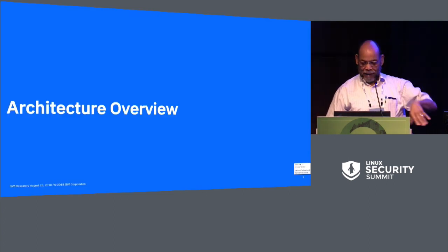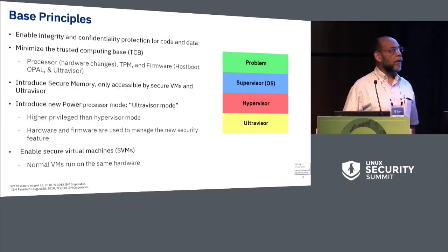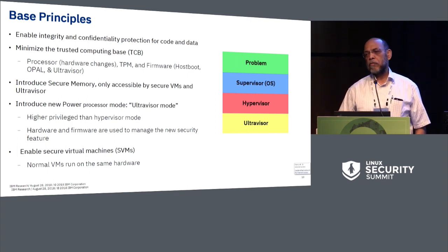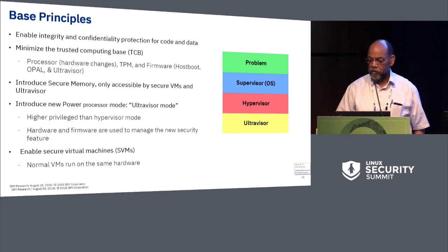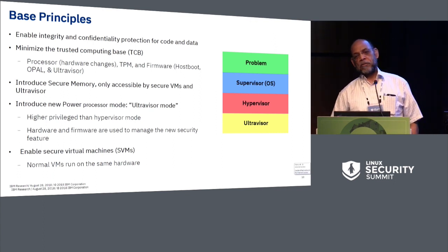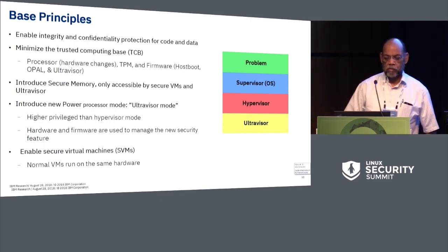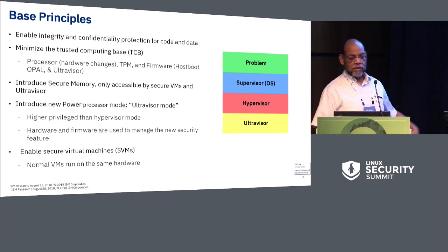Now at a slightly lower level. Previously in Power we had hypervisor mode, supervisor mode, and problem state. Now we have ultravisor mode, hypervisor mode, supervisor mode, and problem state. Ultravisor is at the bottom because it owns the machine—it's the highest privilege mode. This allows us to minimize the trusted base, because you only have to trust the stuff below the hypervisor.